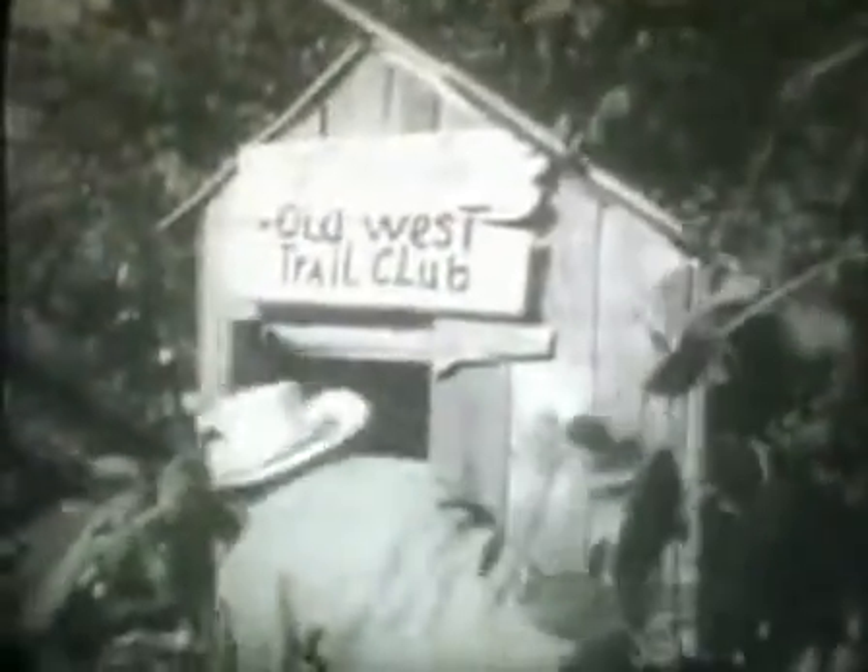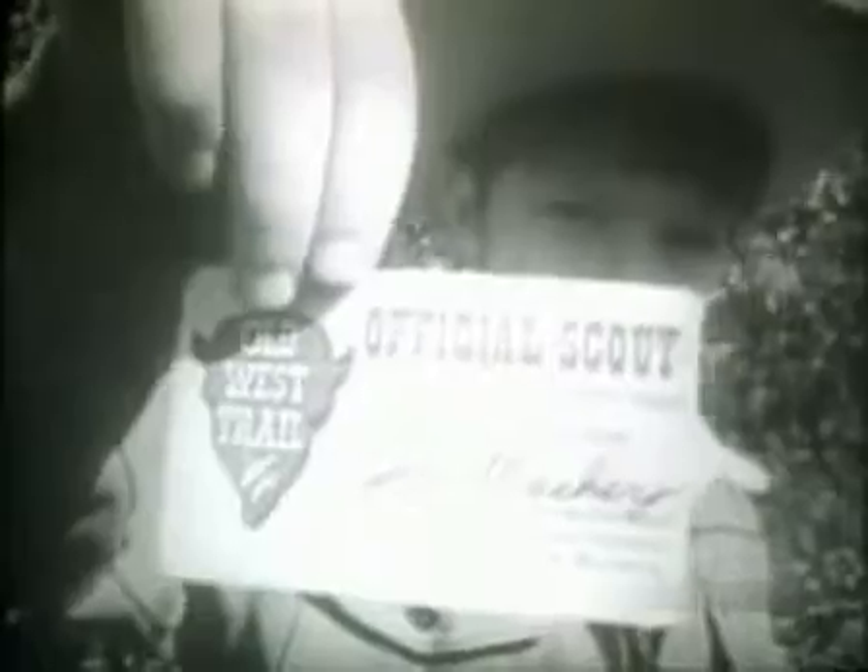Hey, be a scout of the Old West Trail with Kellogg's Old West Trail Scout Kit. You'll get your own identification card and a special adjustable ring that carries the official Old West Trail Scout insignia, and a big trailblazer map with historical Old West landmarks.